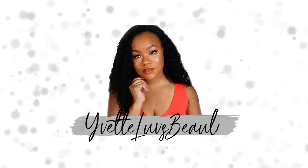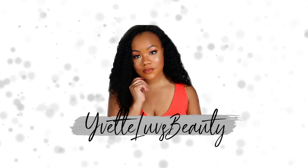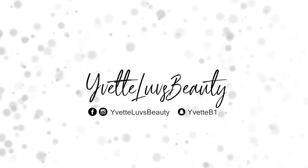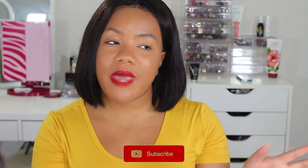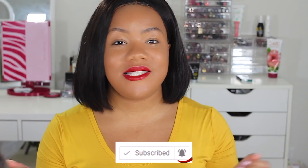Hey guys, Cece back with another video and today's video is going to be a rapid review. If this is your first time watching me, make sure you go ahead and click that subscribe button, click the notification bell, follow me on Instagram, subscribe to my family vlog channel at Bradley TV. The links are all down below.